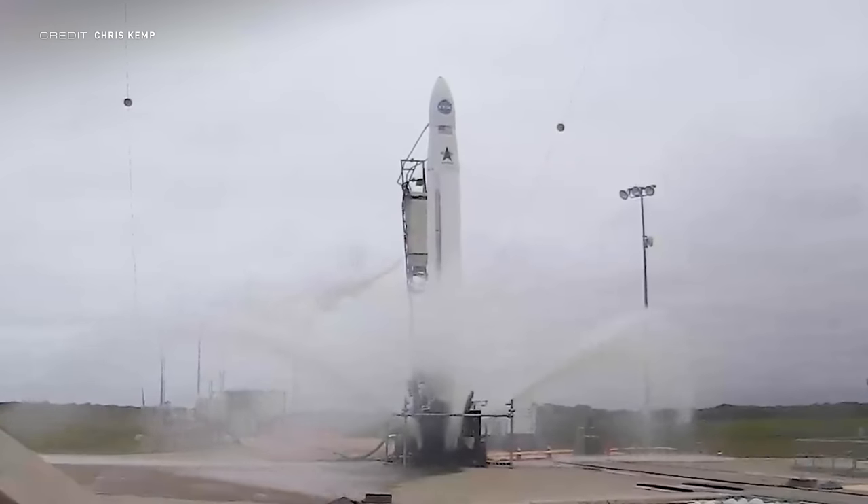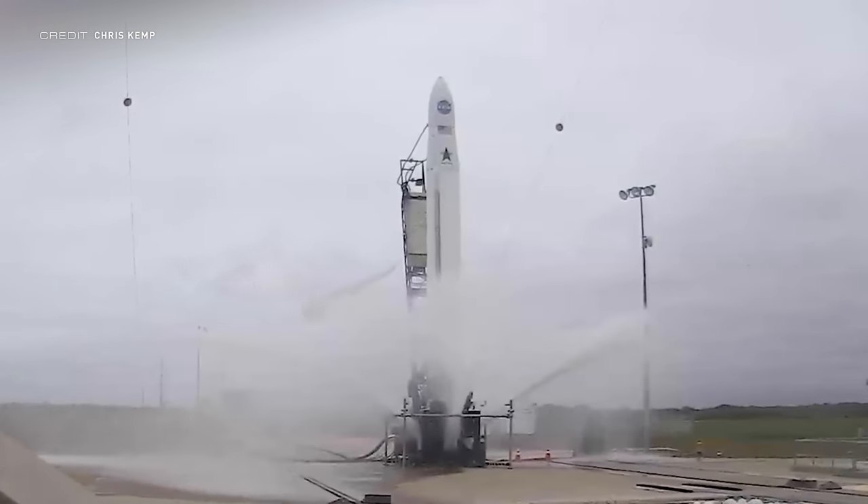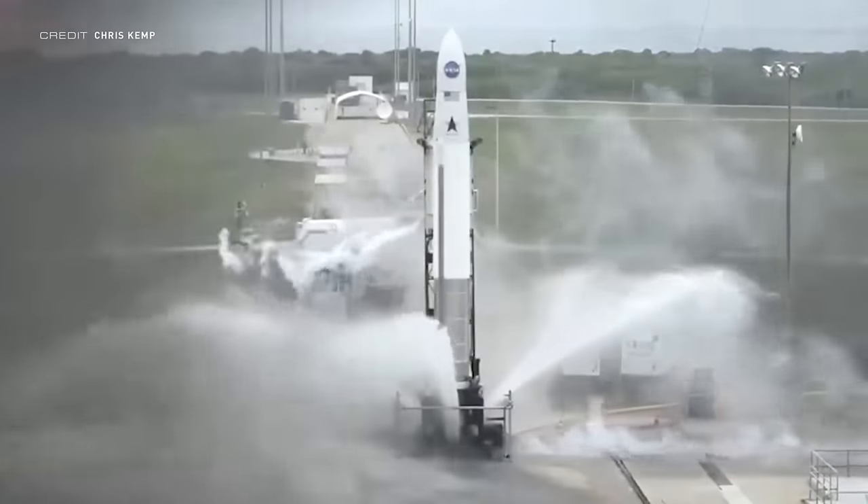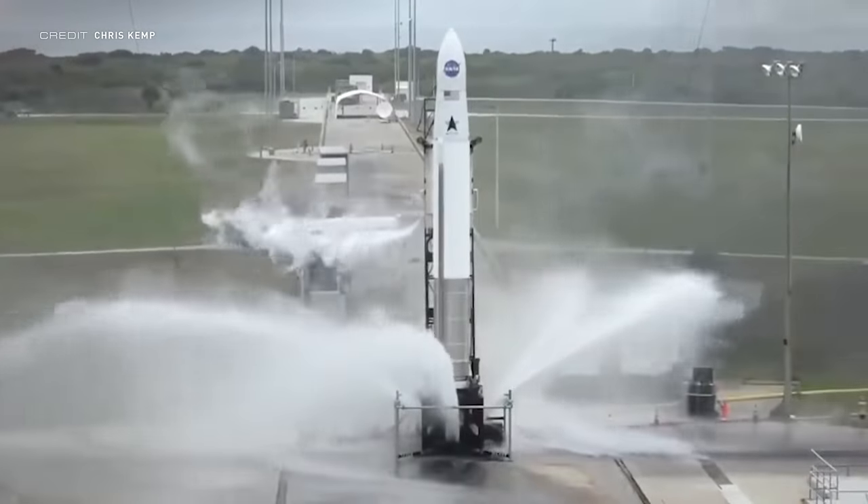Some news on another SmallSat launcher: Astra CEO Chris Kemp tweeted a video of the first ever static fire to take place on Slick 46, ahead of their first launch out of the Cape. The test was a success and the company will soon be announcing the launch date once the FAA grants them their launch license.